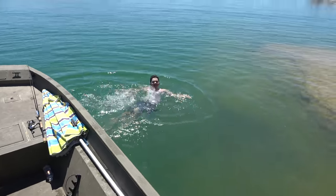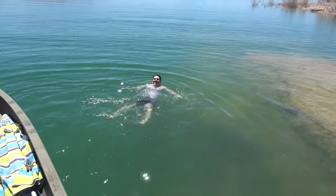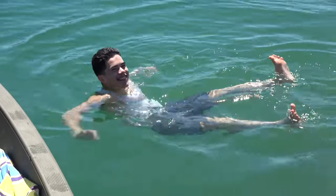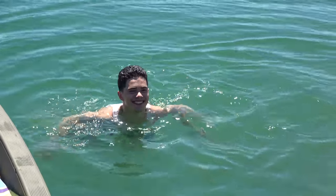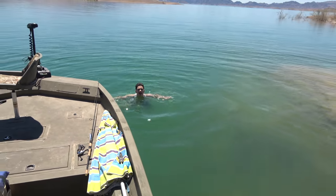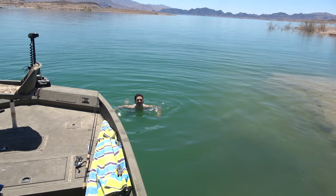It was way too hot not to get in - feels great out here. The water's almost hot in some spots. We had to do that - it's 112 degrees today.